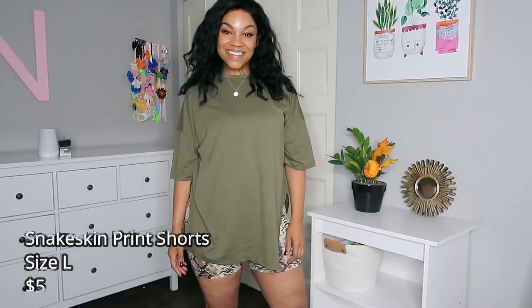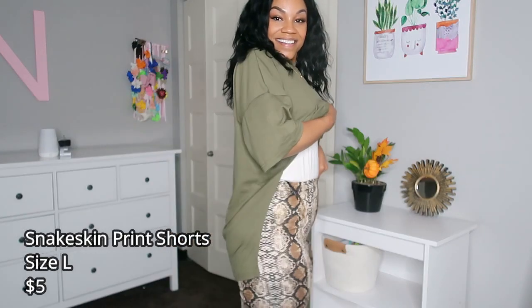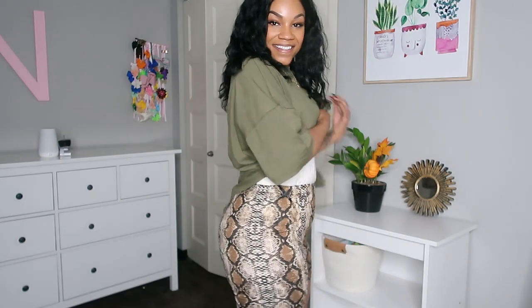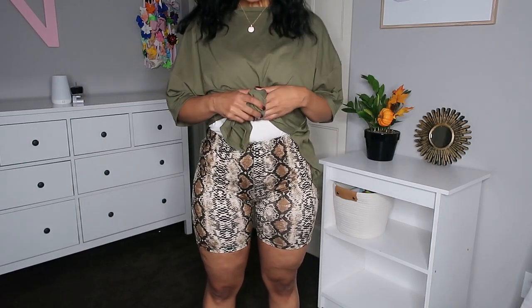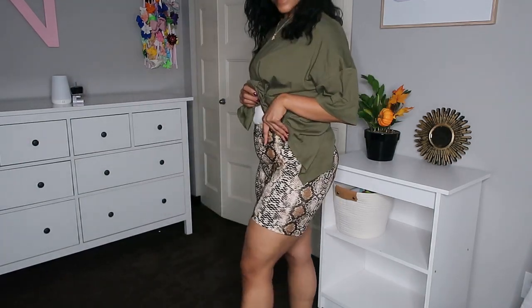For the olive green t-shirt I paired it with these biker shorts in a snakeskin pattern, which I thought was so fall — really edgy and trendy. I absolutely love Shein's biker shorts. They're not super thin, you can't see through them, and they wash really well. They have a thin but durable waistband that doesn't flip around. These shorts are super cute and I was glad to add this outfit to the wardrobe.